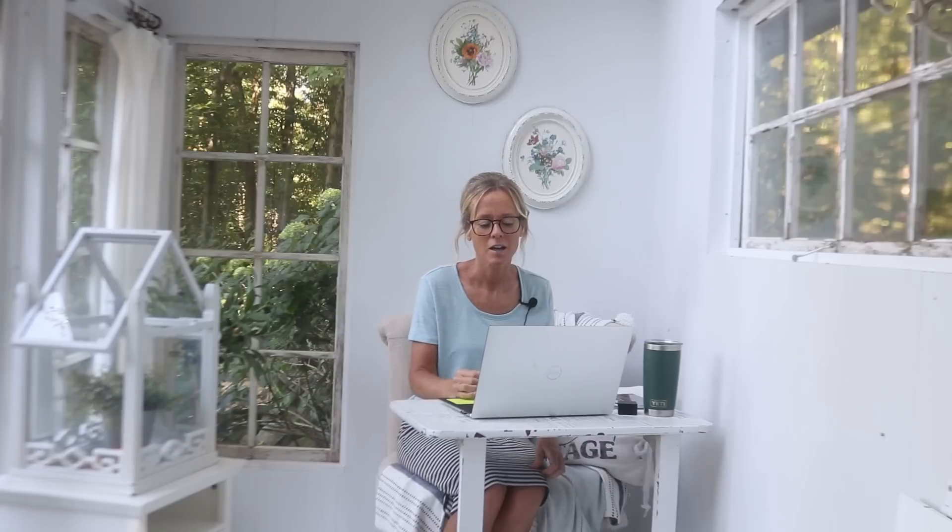Mary Carper asks who took care of Pebbles while we were away. She was really well taken care of — well fed by Marlene and MB. I know she missed me though; she really likes my lap. She did not lose an ounce while we were gone.